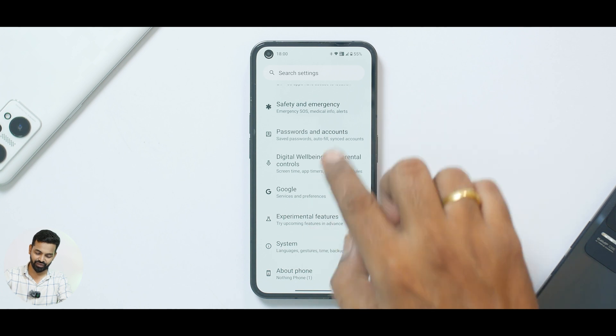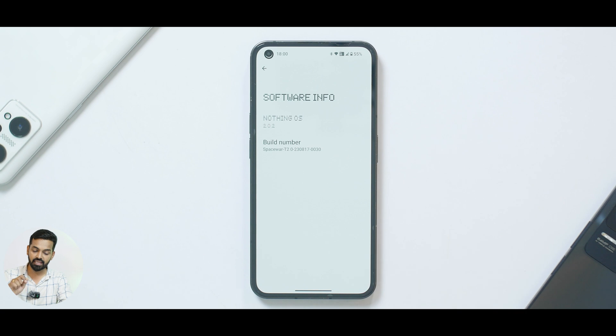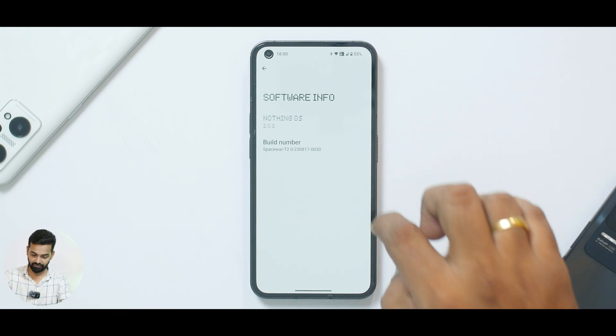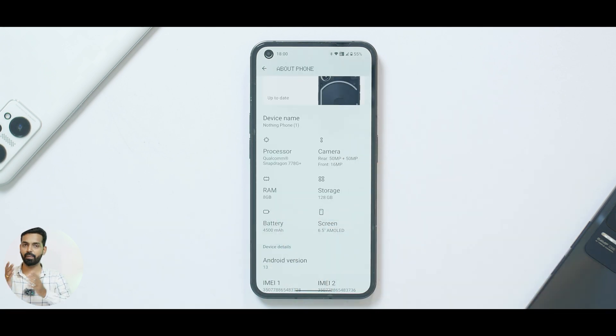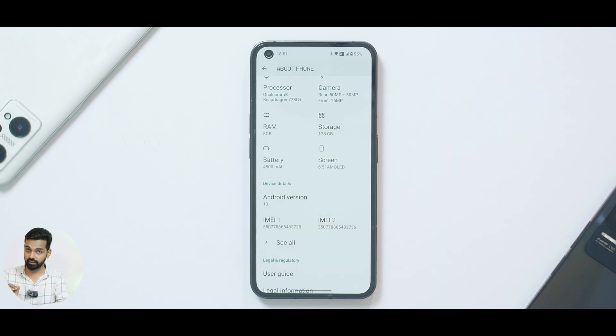First things first, let's address the elephant in the room. As you can see, this is Nothing OS 2.0. Going to About, you'll notice it says Nothing OS 2.0.2 and 'Space War' is what they've named it. This is powered by the Snapdragon 778G+, an excellent processor for mid-range devices, and it's running Android 13 with an August security patch.